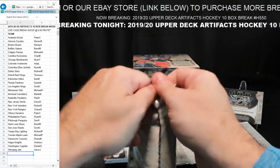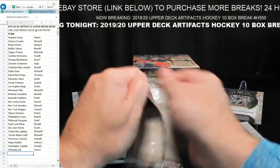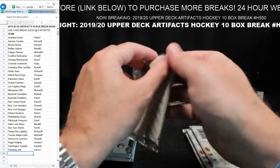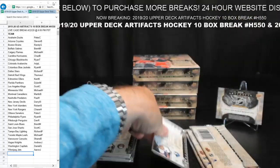This is box six — back half of the break. Just so everyone joining us knows: we are doing Trilogy next. H615 is next — 10-box Trilogy. The SPX break that was scheduled for tonight has been moved till tomorrow night at 6 p.m. Pacific time.